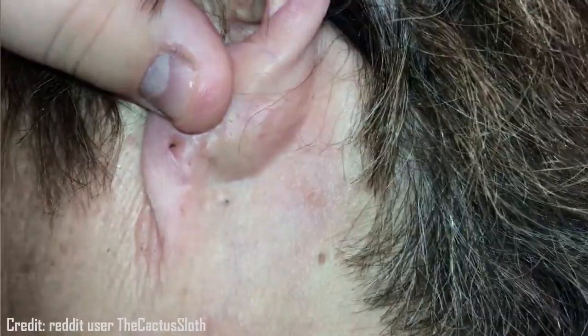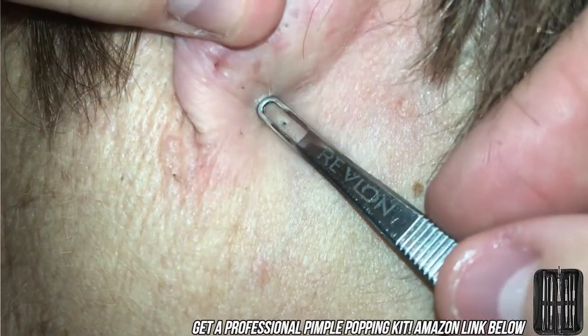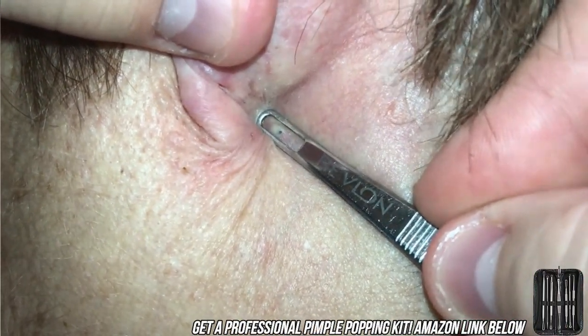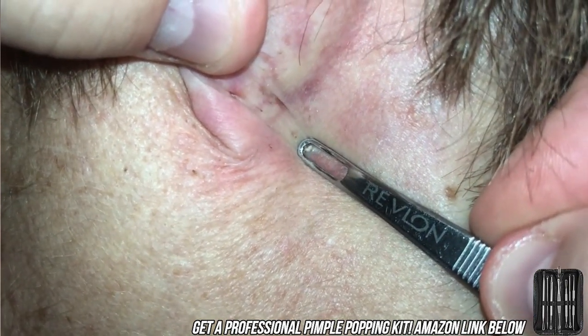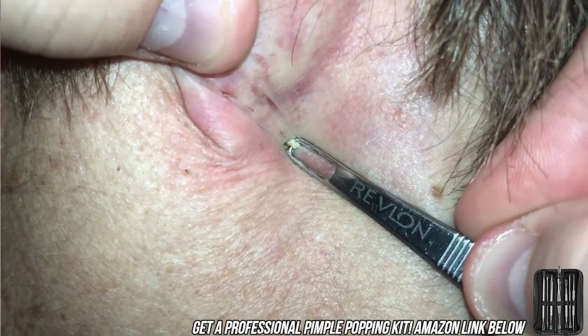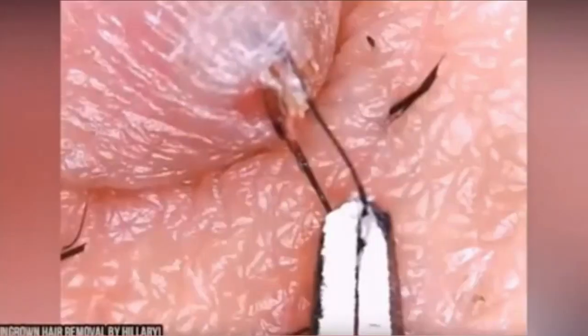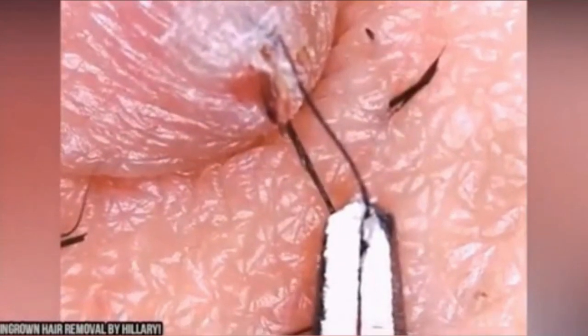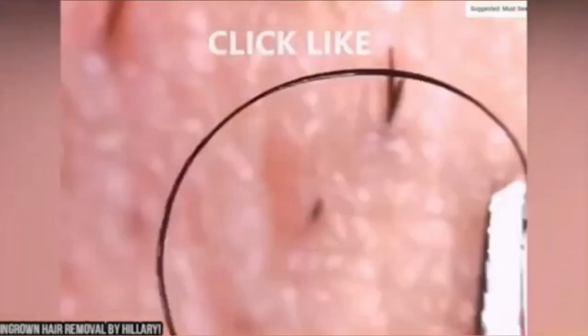User the Cactus Sloth works on one behind the ear. Again, it would feel a little better if you had a better extractor for the job — I'll put an Amazon link below for a kit that has a tool for every size and shape of pimple. This ingrown hair comes from our sister channel, Dermatology Under the Microscope.